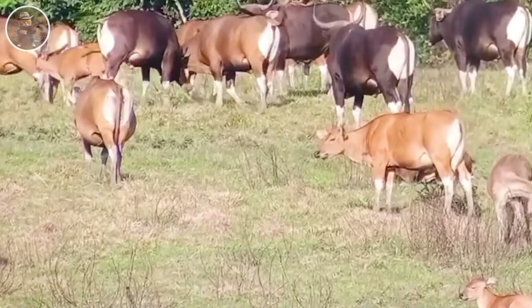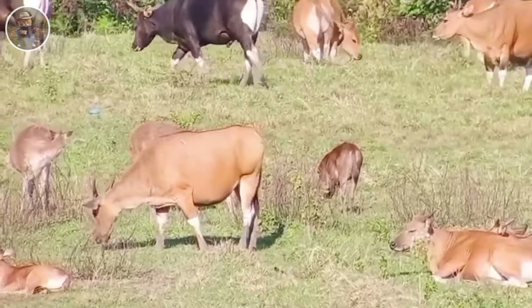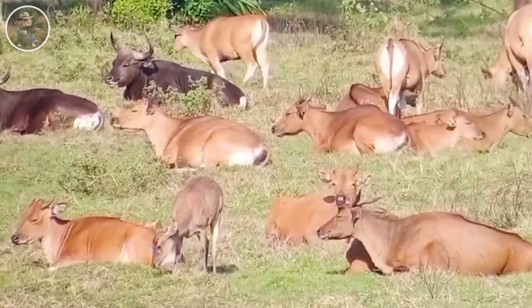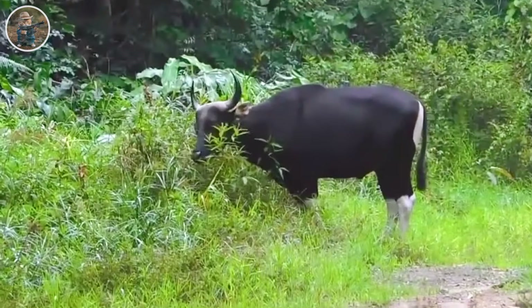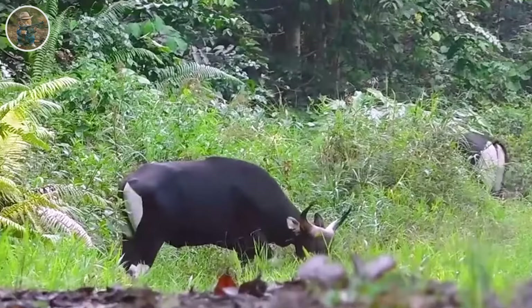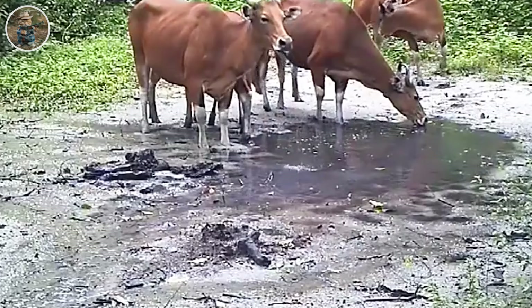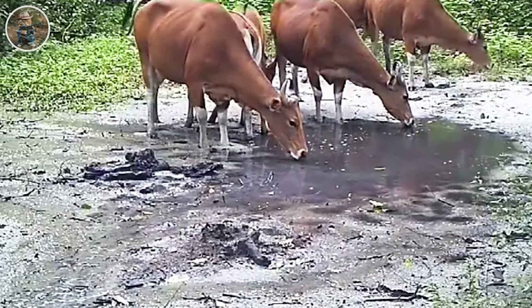Banteng cattle often form herds of five to twenty individuals, creating a large and sociable community. The reproductive cycle lasts about nine months, after which baby Banteng calves are born, requiring special care from the parents in the early stages of life. Their gentle nature is special — they never attack humans, although they can invade vegetable gardens in search of food, causing damage to farms and gardens.